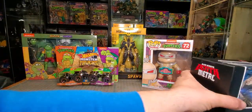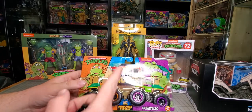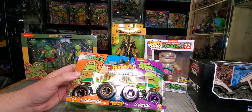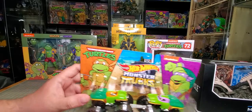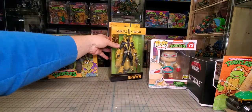Next up, I found these at Walmart. I don't know if I have the individual ones or not, but I found them — they're turtle trucks. I'm not sure if I have them, so I went ahead and grabbed those.